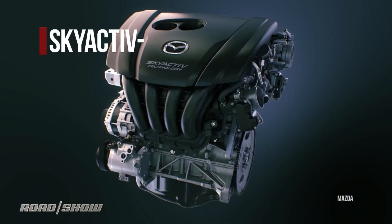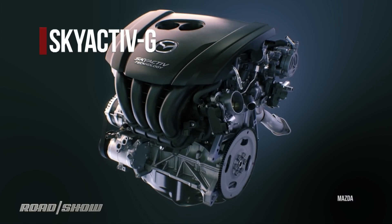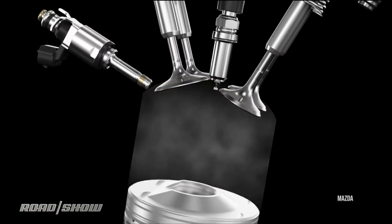First off is Skyactiv G — the G stands for gasoline engine. This was the first Skyactiv engine, and what it does is apply a modern take to an automotive holy grail: a high compression engine. That's an engine that highly compresses the air and fuel in the cylinder before lighting it off, which means you get more power from each combustion and downstroke on the piston.